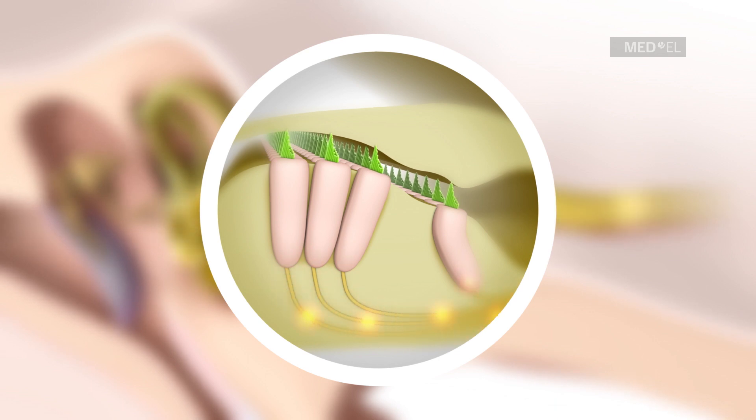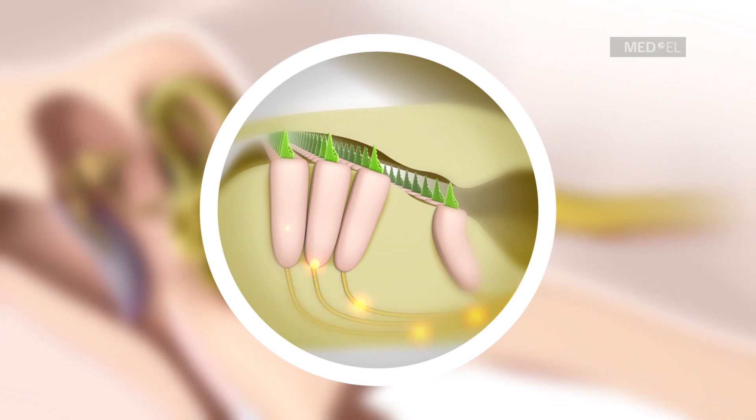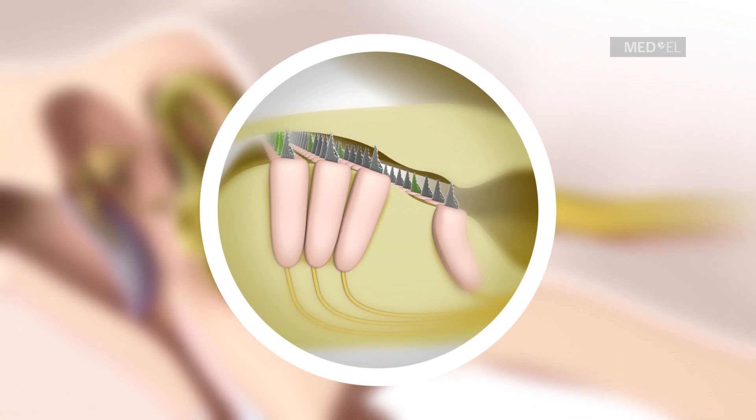For individuals with severe to profound sensorineural hearing loss, most of these hair cells do not function normally and are not able to send these nerve signals properly.